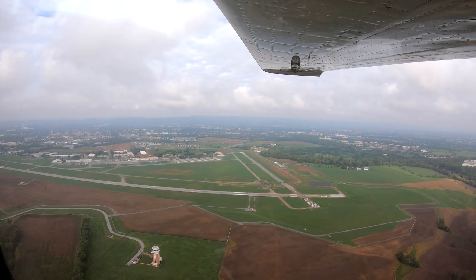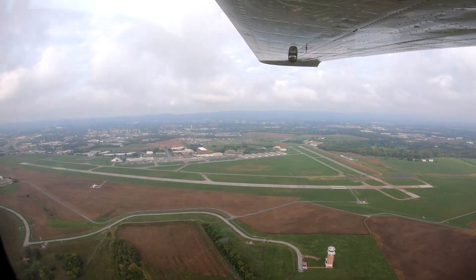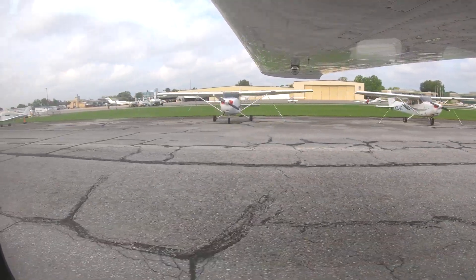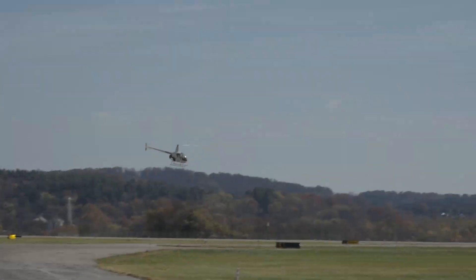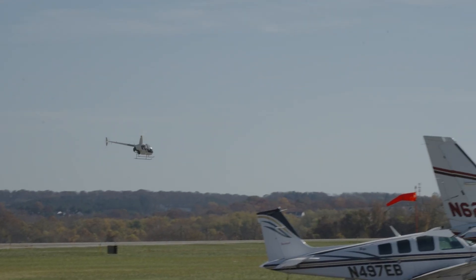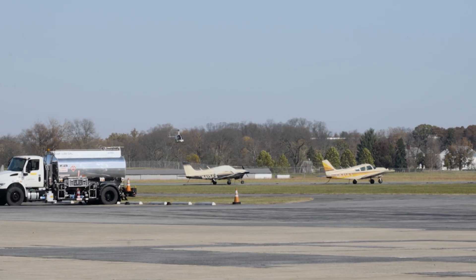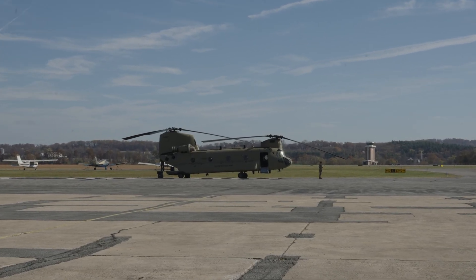Frederick Municipal is a small general and corporate aviation airport located just east of the city of Frederick, Maryland. The traffic mix runs the spectrum from single-engine training aircraft up through some cabin-class jets. There is a robust helicopter community also based on the field. Pilots, do not be surprised to see training helicopter traffic hovering over or near the taxiways. The occasional military helo can be found at FDK as well.